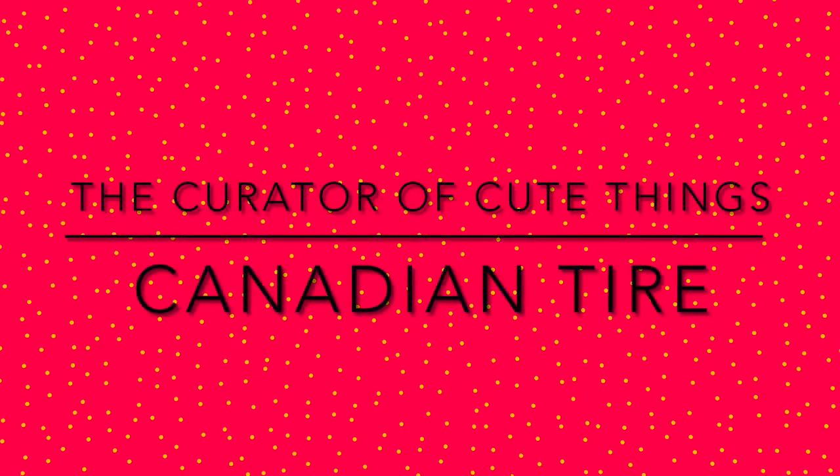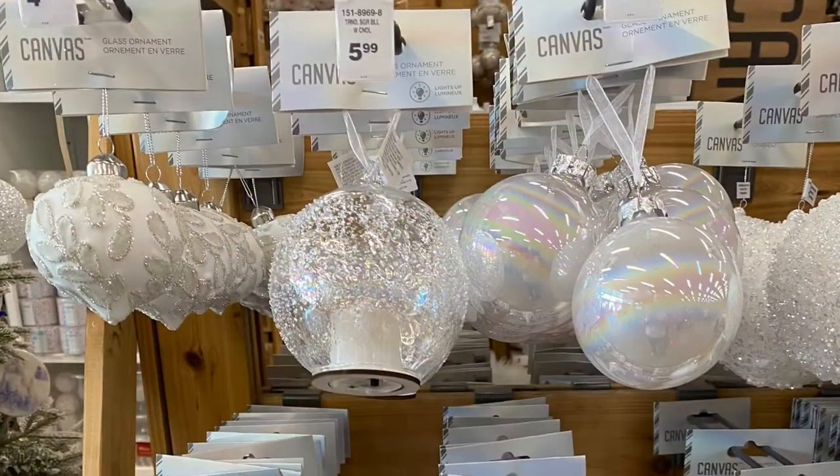Hi everybody, welcome back to the channel. Today we're back at Canadian Tire and we're seeing some more new finds for Christmas.